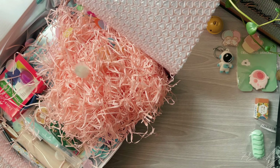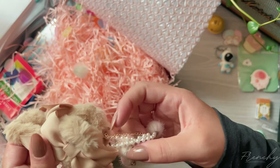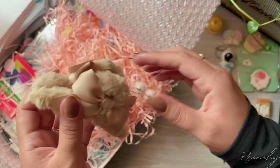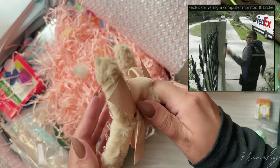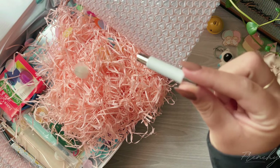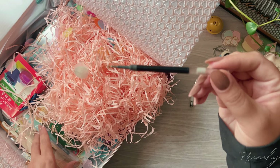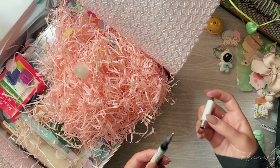I honestly forgot what I chose because this box was sent to me in the first week of July, but FedEx was not having it. They sent it back to Stationery Pal, and Stationery Pal had to send it back to me again. You know those memes about postal carriers throwing packages? I feel like that's exactly what FedEx did — the outside was pretty banged up. But that's not Stationery Pal's fault, that's the carrier's fault.